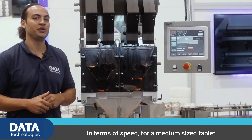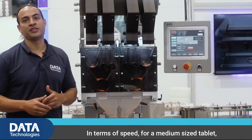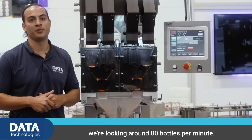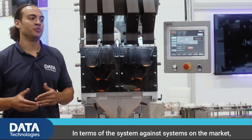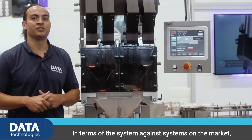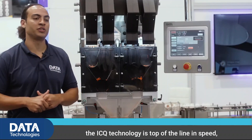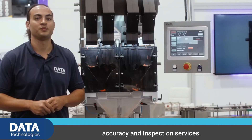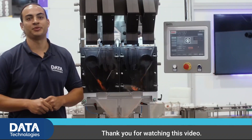In terms of speed, for a medium-sized tablet, around 10 millimeters, for a 60-count bottle we're looking at around 80 bottles per minute. So in terms of the system against systems on the market, the ICQ technology is top-of-the-line in speed, accuracy, and inspection services. I thank you for watching this video.